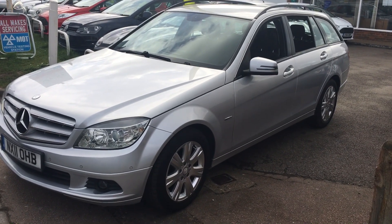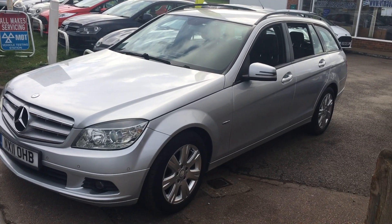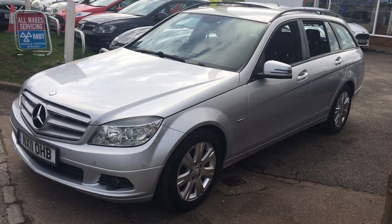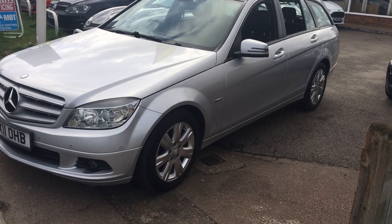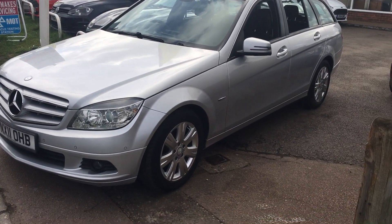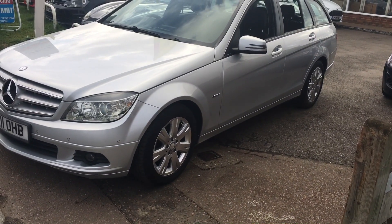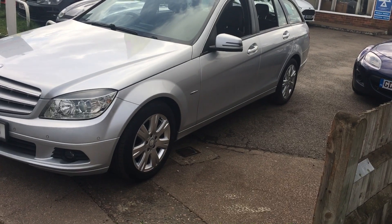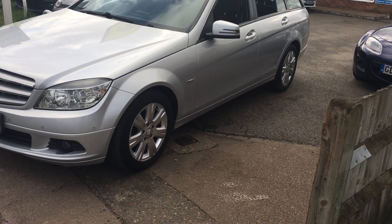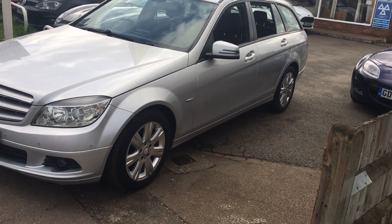Good afternoon and welcome to VFM Auto Sales in Groombridge near Tunbridge Wells on the Kent-Sussex border. Today we're very pleased to present to you a Mercedes-Benz — a 2011, 11-plate Mercedes-Benz C-Class 2.1 C200 CDI Blue Efficiency, in the Executive SE Automatic Estate specification.